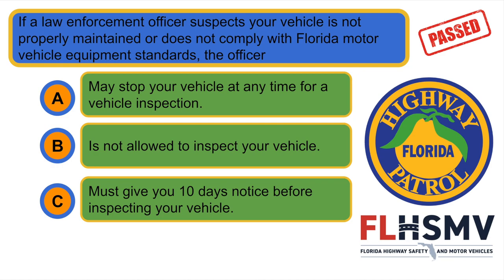If a law enforcement officer suspects your vehicle is not properly maintained or does not comply with the Florida Motor Vehicle Equipment Standards, the officer... A. May stop your vehicle at any time for a vehicle inspection.